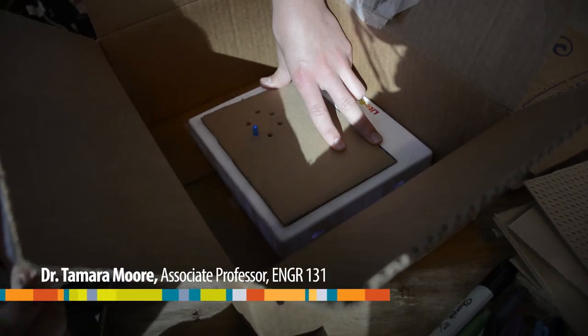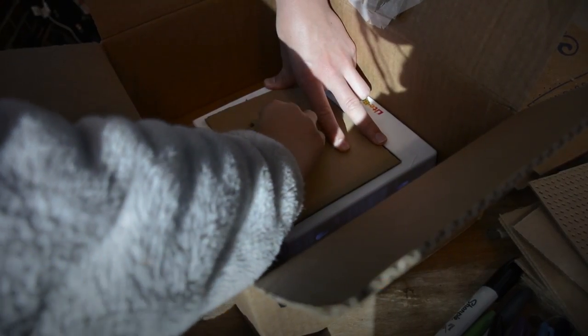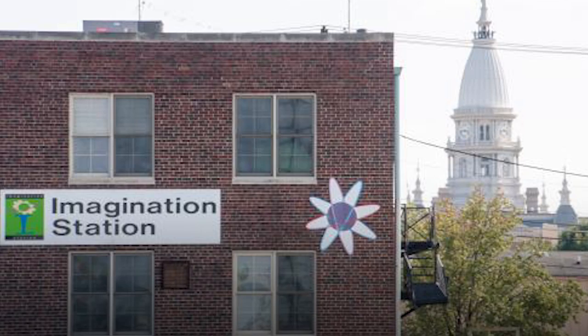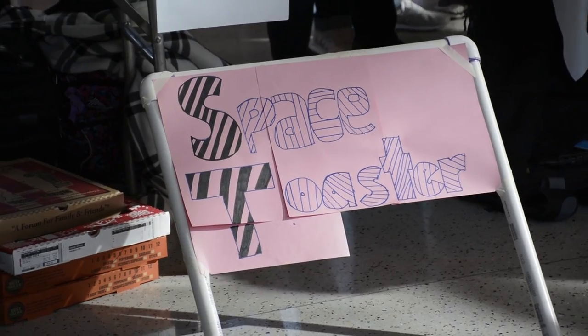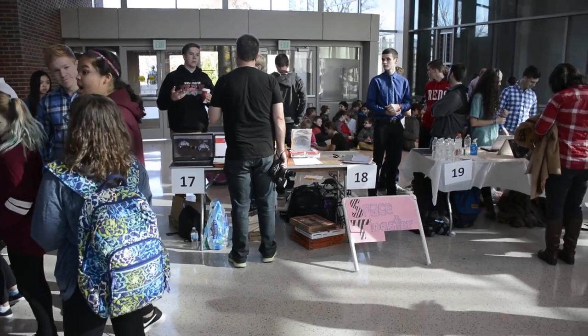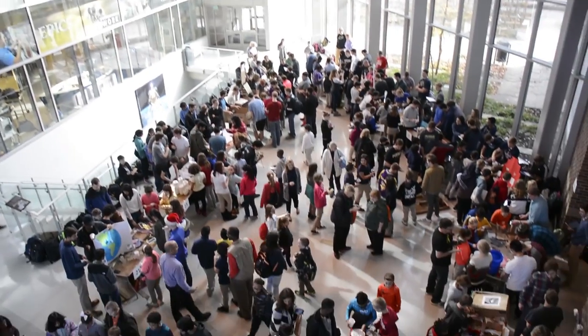I've asked my students to design an exhibit and a hands-on take-home activity for a local science center called Imagination Station. What they asked for is exhibits and hands-on activities related to space, and that's what you're seeing around you at this moment. Each team had to design their own exhibit and their own hands-on activity, and the kids are helping them test them in the design process.